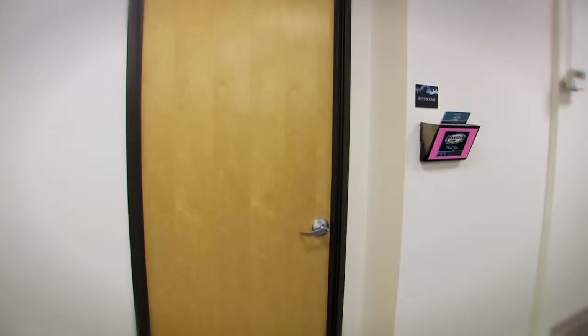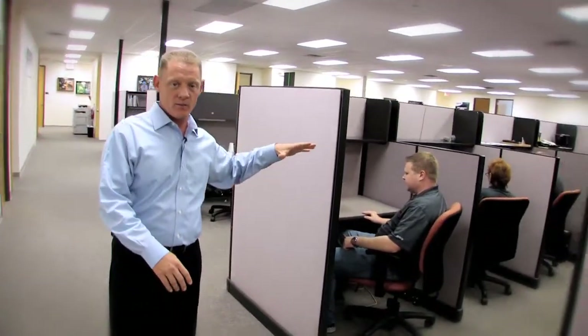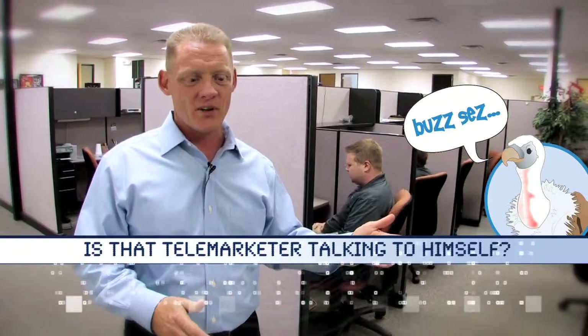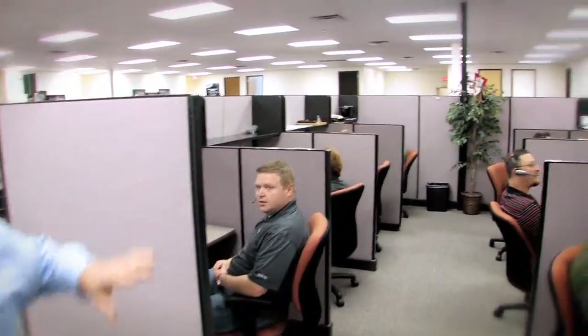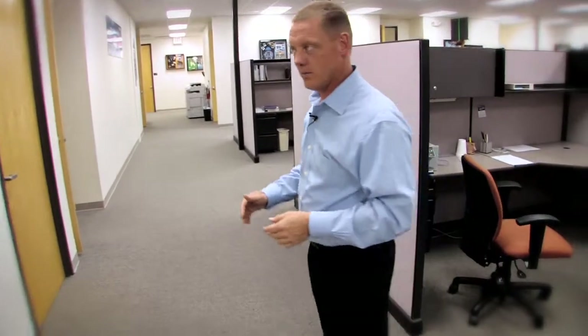Back in the main office, this is our telemarketing area. We help introduce new products and services to customers and make sure they're aware of our training classes. We had 36 training classes last year. Let's go over to the training room — we call it Innovative University.